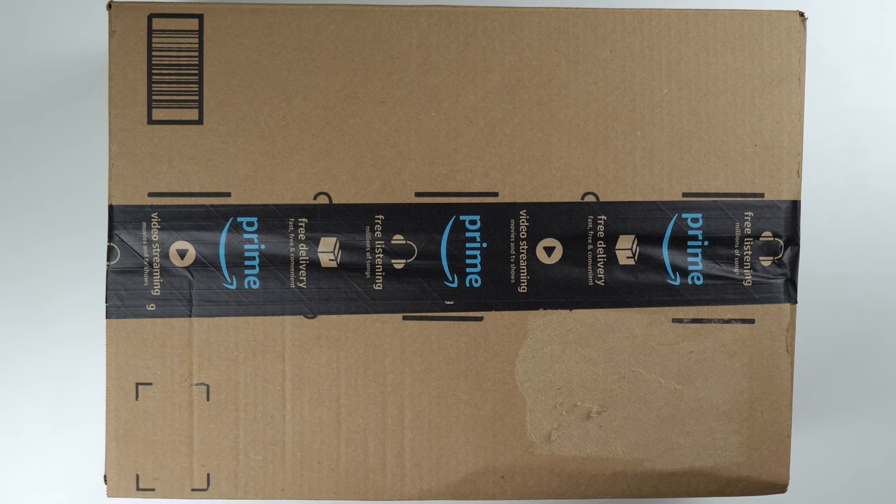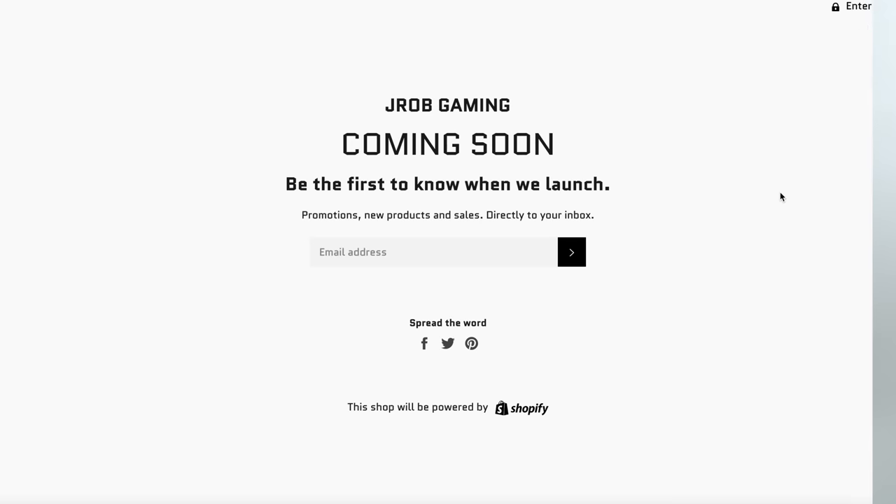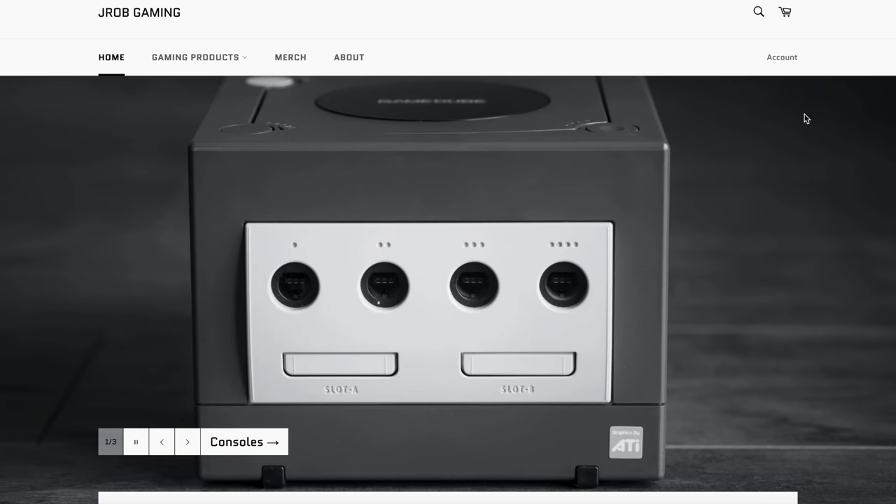I've never actually purchased a renewed console from Amazon, so I'm pretty excited to see what's in here. Real quick before we get into it, make sure you guys like and subscribe if you haven't already. I also want to show you guys my new website — it's jrobgaming.com. It's not launched yet but you can put your email address in and you'll know as soon as it launches.